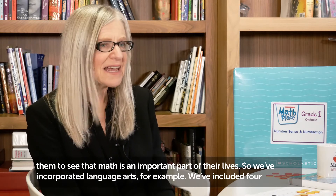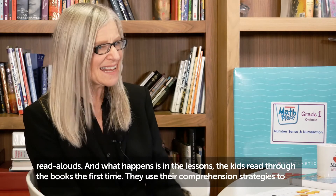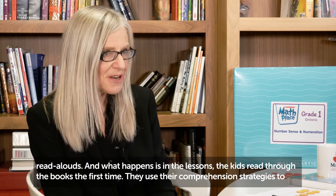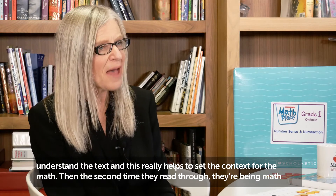So we've incorporated language arts, for example. We've included four read-alouds, and what happens is in the lessons the kids read through the book the first time. They use their comprehension strategies to understand the text, and this really helps set the context for the math.